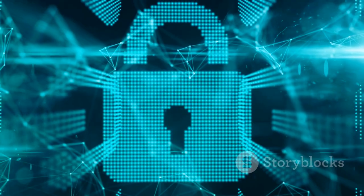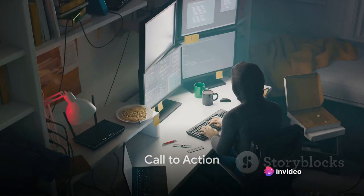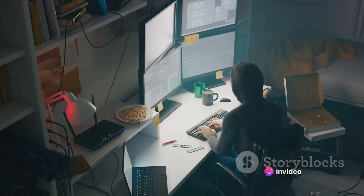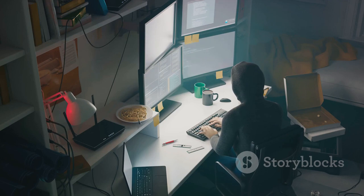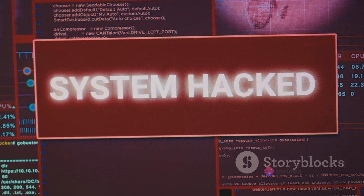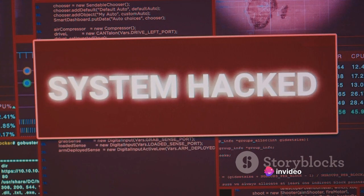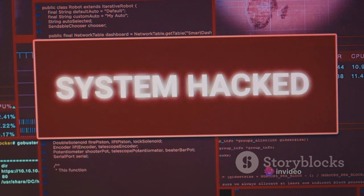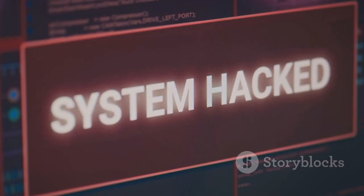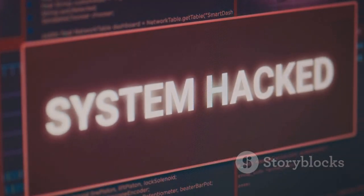Remember, prevention is always better than cure. Don't let yourself or your business become the next ransomware victim. Equip yourself with the knowledge to fight back. Subscribe for more cybersecurity insights and become a part of this digital defense community. Have you experienced a ransomware attack? Share your story in the comments below — your experience could help others stay safe. Check out our related videos for more insights into the world of cyber threats. Stay safe in the digital world, and remember, knowledge is your best defense against ransomware.